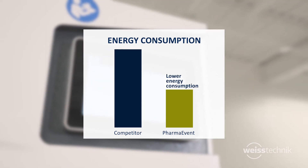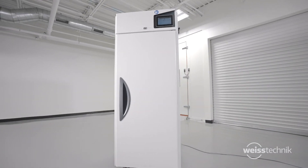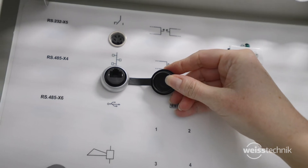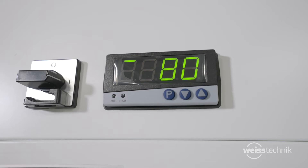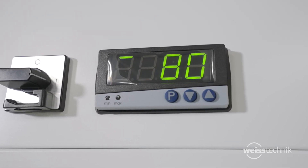Energy consumption is up to 50% lower than competitive brands, which is great for the environment and your bottom line. Valuable features such as Ethernet connection, analog voltage outputs for temperature and humidity monitoring, large user access port, independent high-low limit alarm, and a door-ajar switch are all included with the purchase of your new stability chamber.